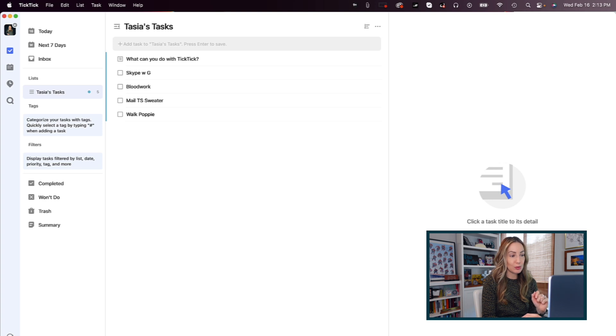If Notion isn't quite right for you, then you'll want to check out number 3 on my list of best Mac apps 2022 — TickTick. This is a powerful yet easy to use task manager. TickTick works across platforms so you can easily move and stay organized from mobile to web.